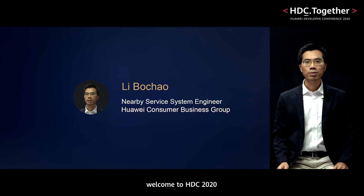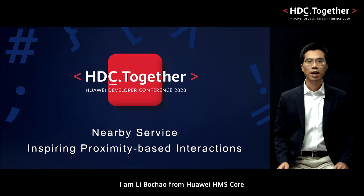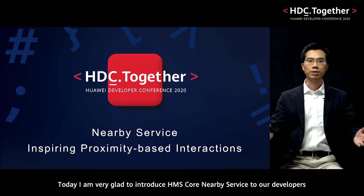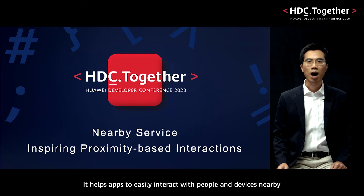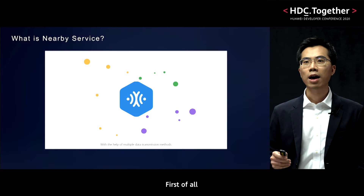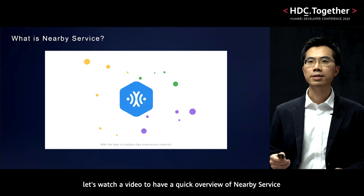Hi, welcome to HDC 2020. I'm Li Bo Chao from Huawei HMS Core. Today, I'm very glad to introduce HMS Core Nearby Service to our developers. We launched this kit at the beginning of this year. It helps apps to easily interact with people and devices nearby. First of all, let's watch a video to have a quick overview of Nearby Service.